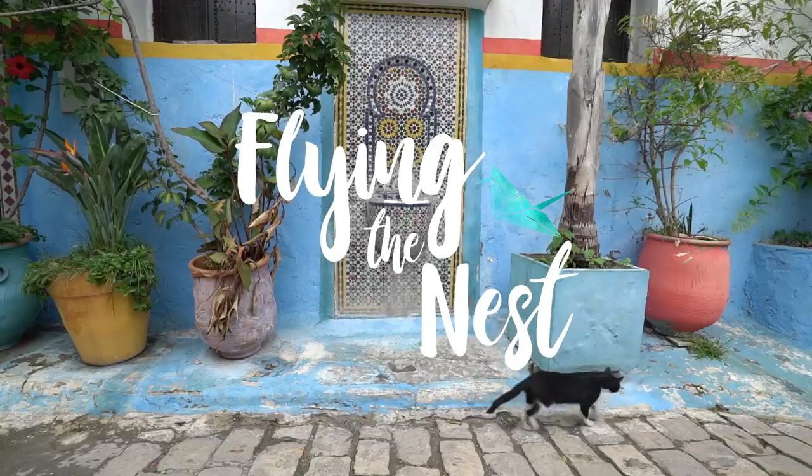Good morning everybody, welcome back to Morocco. Yesterday we actually moved out of the Medina into Newtown, which as you can guess is a much newer part of Marrakesh, and we've actually jumped onto a Travel Talk Tours Morocco tour. We've never been on one of their tours before and it's about 10 days — so excited because we're gonna see so much more of this country.